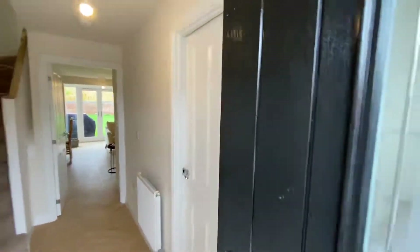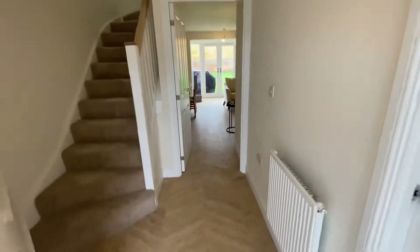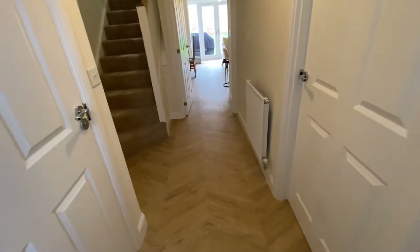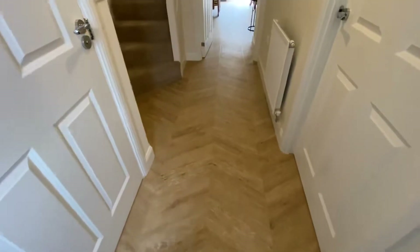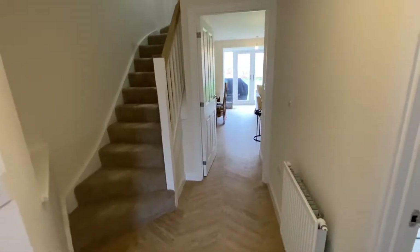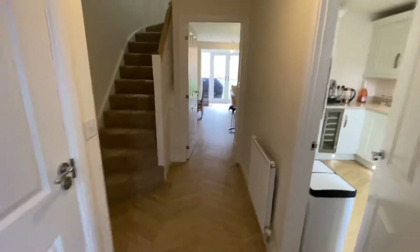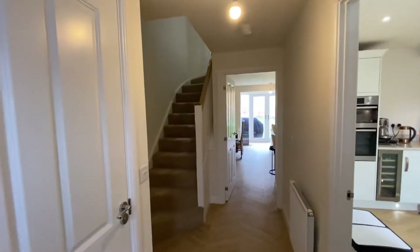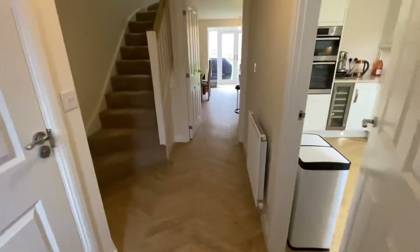As you walk through, the first thing you notice is this lovely herringbone flooring — it's a project flooring, very similar to Karndean and Amtico. You've got this lovely chevron effect that runs all the way through into the living room and then into the kitchen area as well. One thing I quite like about these Woodcoats is the entrance hallways — lots of space.